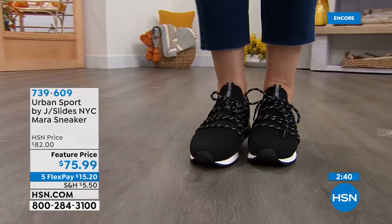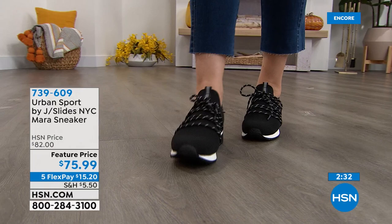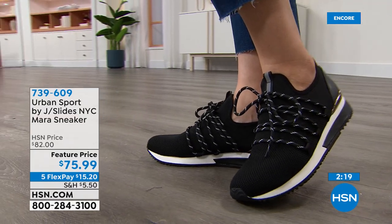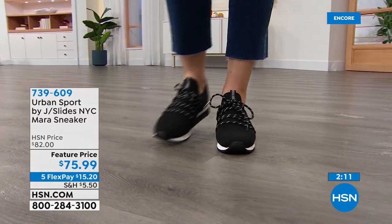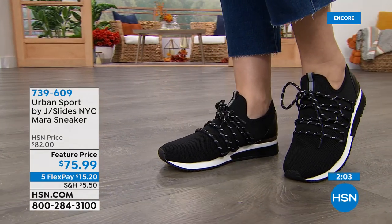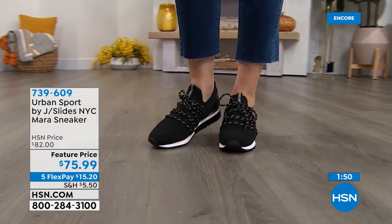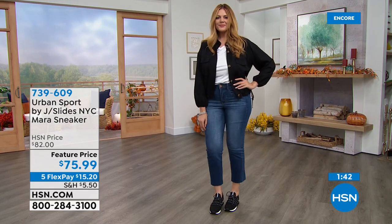I appreciate that. Urban Sport — we're very excited about what we're delivering to your customers. We're very confident in the quality, and we love the style in all of them. The Mara has a ventilation panel on the toe too, so you're getting airflow in there. There's a lot of great details that make this a wonderful fitting shoe, comfortable yet stylish. For somebody watching tonight not familiar with Urban Sport — this is part of the J Slides family. It's a very high-end line about quality materials, and you don't see wear and tear when you use high-quality materials.